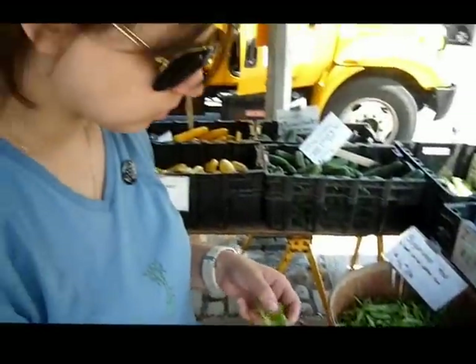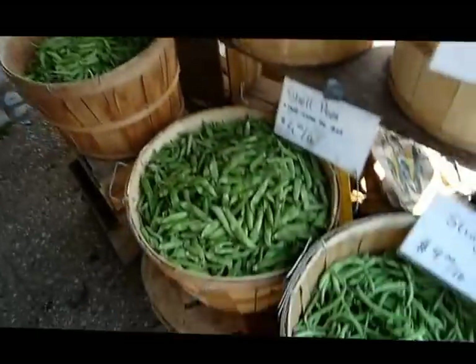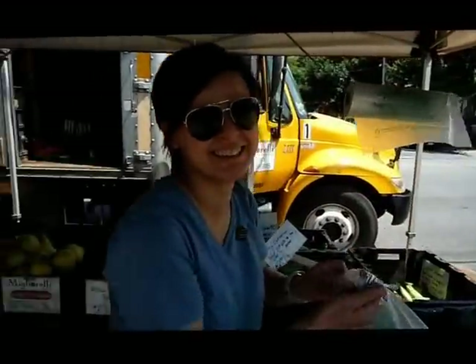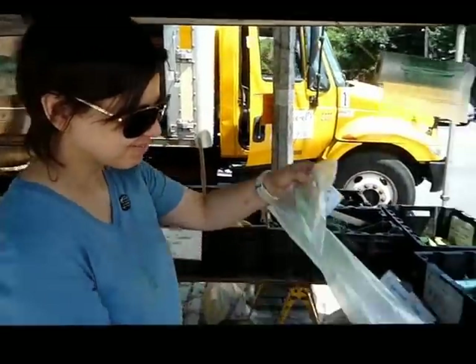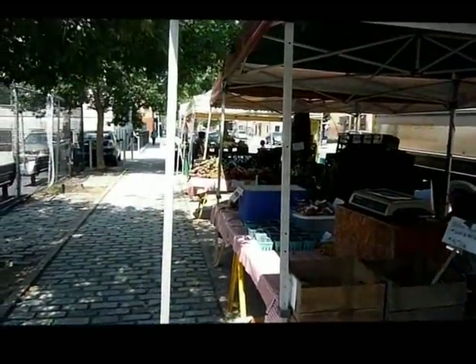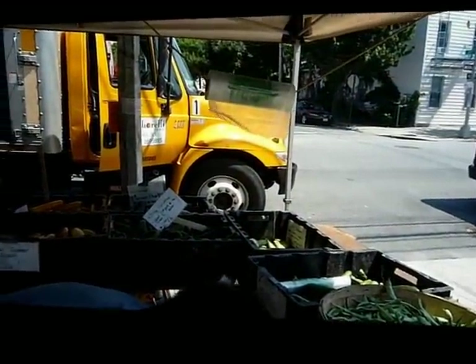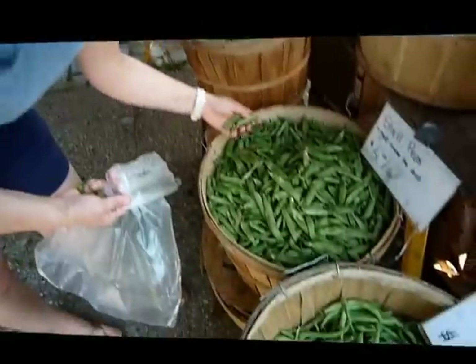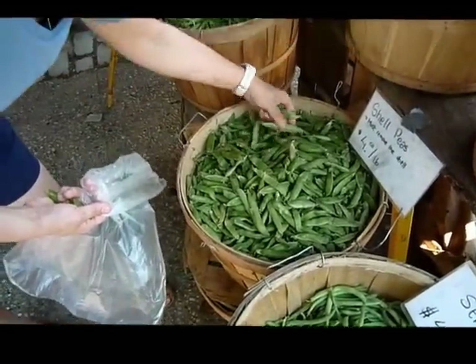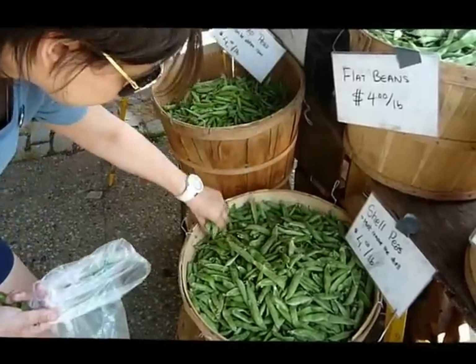So what looks good to you today? What are you thinking of putting on the menu? Great looking shell peas. So we'll get a little bit of that — some shell peas. This is the first day of the market, actually. July 11th, 2012. Chef is going through some of the things that we'll have on the menu tonight that she'll write up.